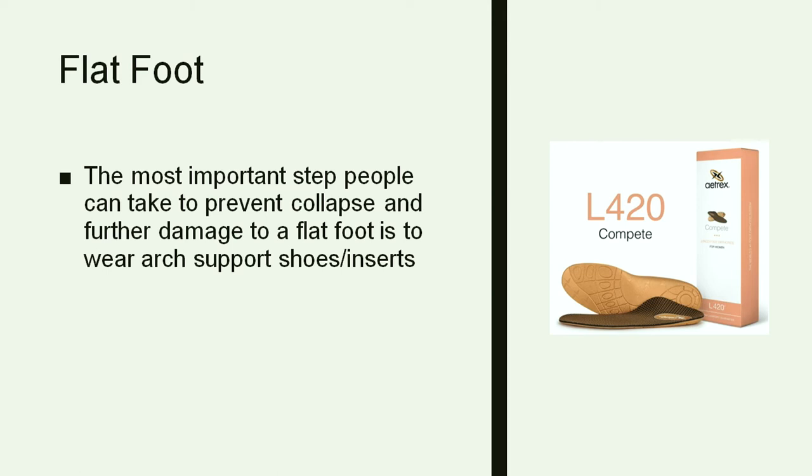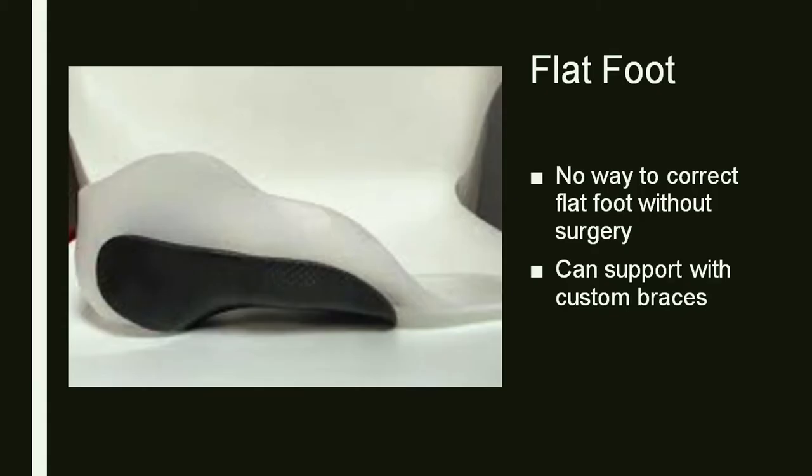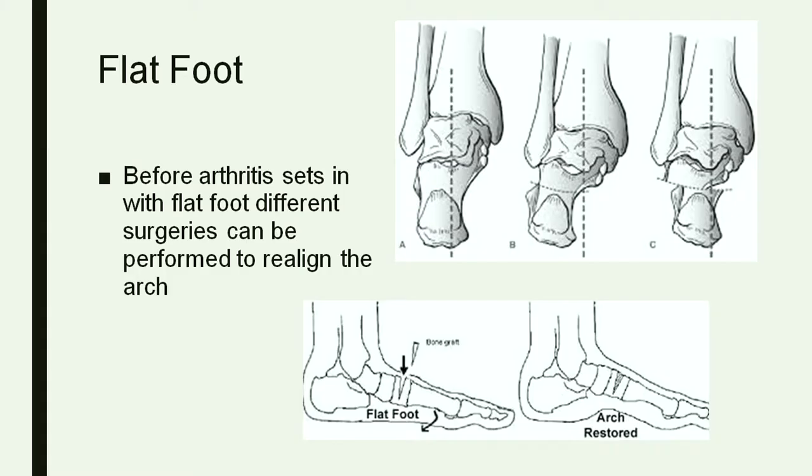If you have flat foot and you're having some discomfort, the first thing I suggest is supportive shoe wear. Overall, supportive shoe wear is good for most foot and ankle issues. If you can find something with a good arch support, that can help support the arch and reduce stress on those joints. There are also custom braces that fit specifically to your foot, which is better as flat foot gets worse or if you have arthritis in the back or middle part of the foot.